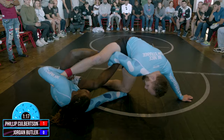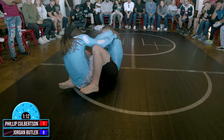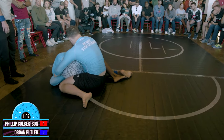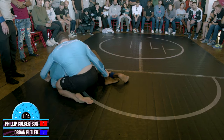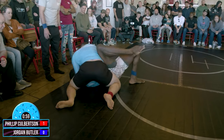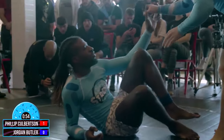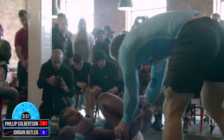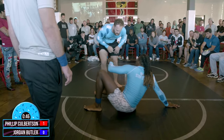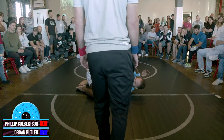Positioning is everything in jiu-jitsu — we always say position over submission. You have to have the position secured before you can really get any sort of submission. This is high-level jiu-jitsu right here, this is really what it's all about. Down to one minute remaining here in the match. Nice pass into side control there from Phillip Culberston — beautiful defense. Great pass — able to get to his feet now, looking to control those ankles, trying to move forward. About 45 seconds left in this match. Jumps guard himself there — nice wrestle up by Jordan.